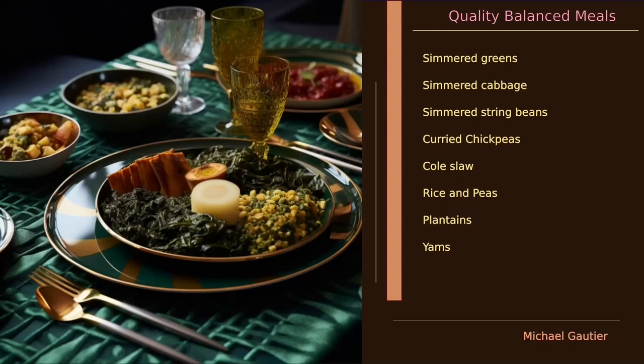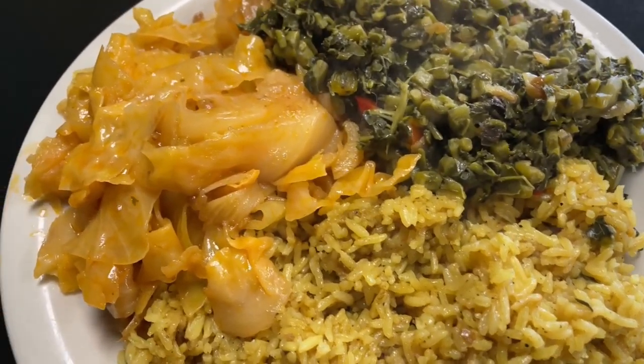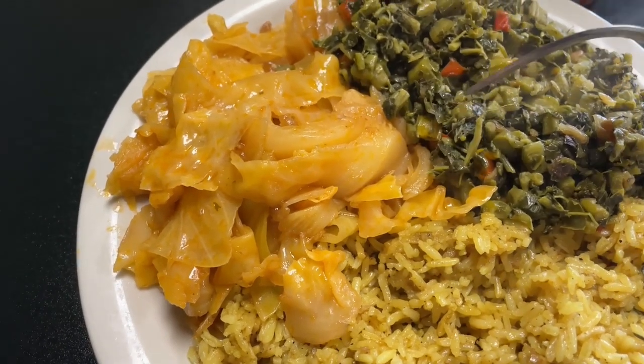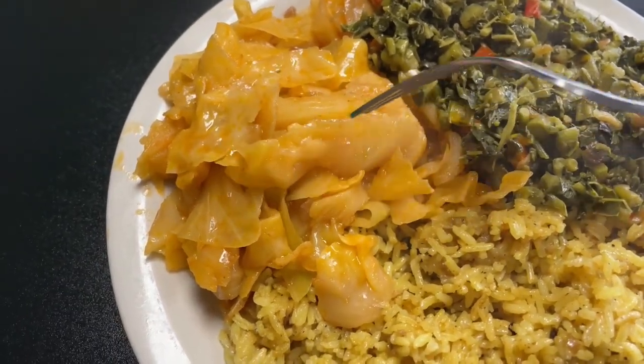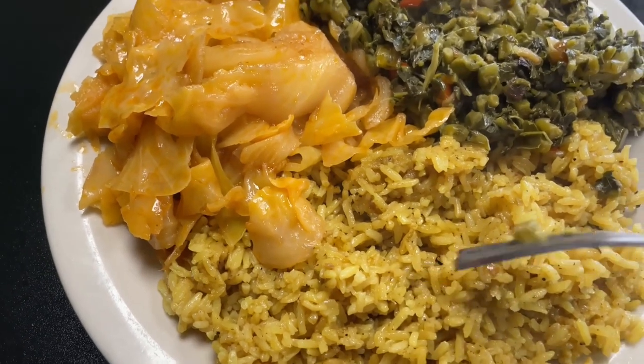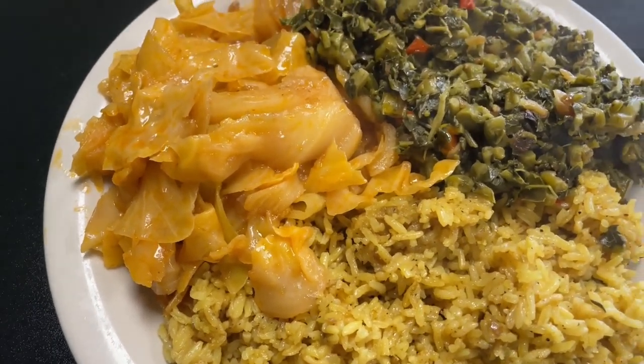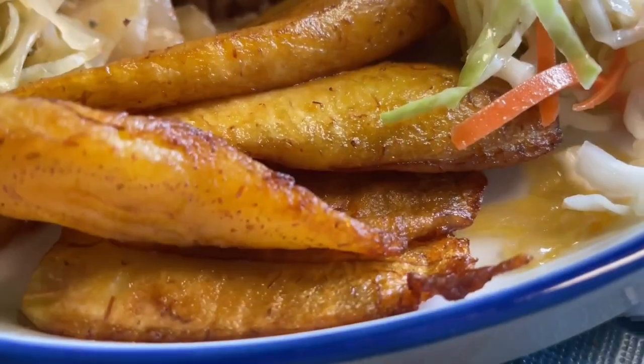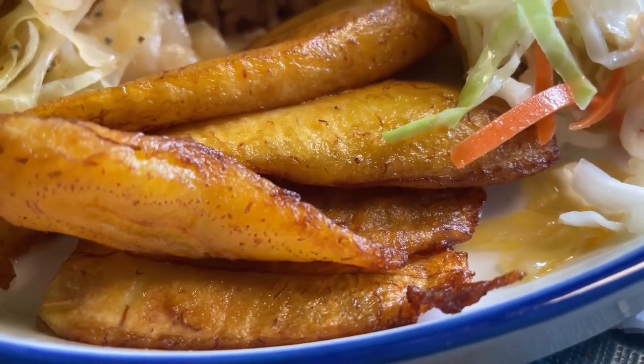What do vegans eat? I don't carry that label, but I haven't touched meat since 2006. A meal like this one inspires that journey — with callaloo on the right, cabbage on the left, and yellow rice at the bottom. A meal like this is simple but absolutely fulfilling, and you can actually feel it when you've consumed it.